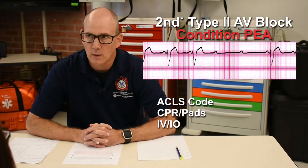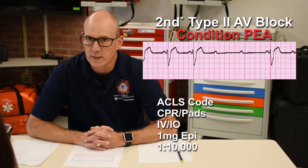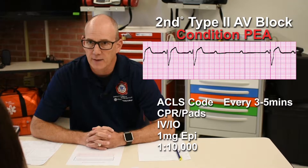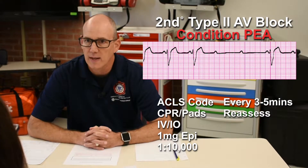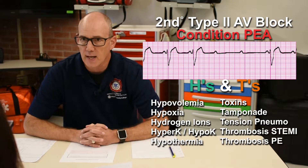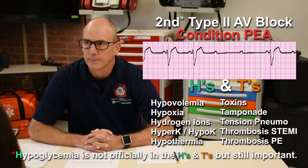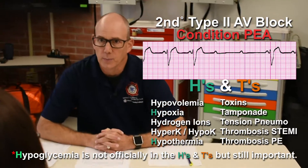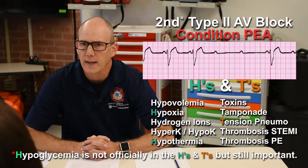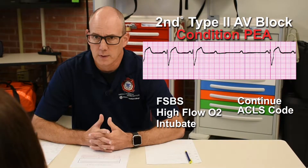I'm going to obtain IV or IO access and immediately push one milligram of epinephrine 1 to 10,000 rapidly as soon as it's available, and push it again every three to five minutes. I'm going to check my patient's status every two minutes. I'm going to consider H's and T's. Because this patient is a diabetic, I'm also going to get a blood sugar right away — looking for hypoglycemia, hypothermia, and hypoxia. I'm going to place high-flow oxygen to deal with that. I'm also going to look at things like tension pneumothorax and toxins. I'm going to place an advanced airway and continue to work the code until something changes.